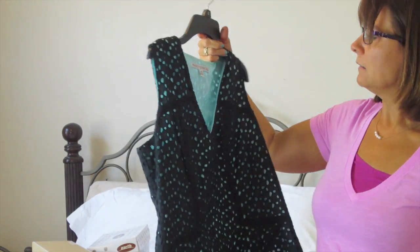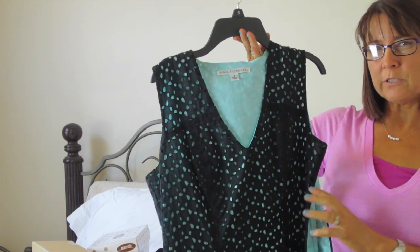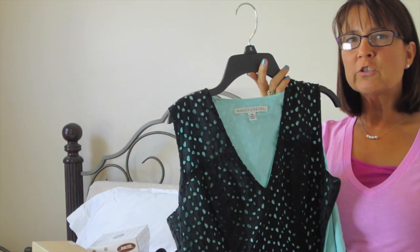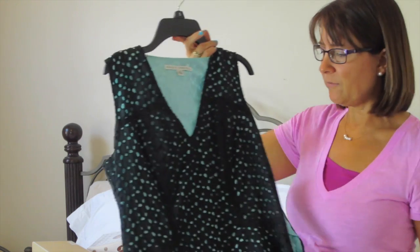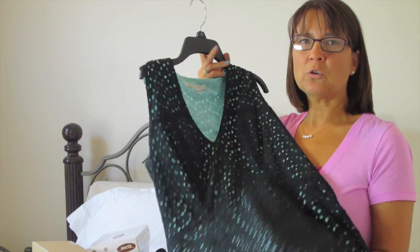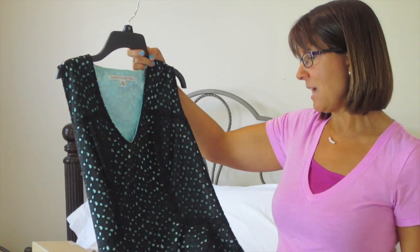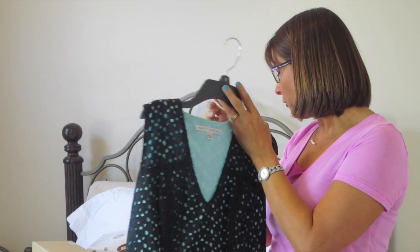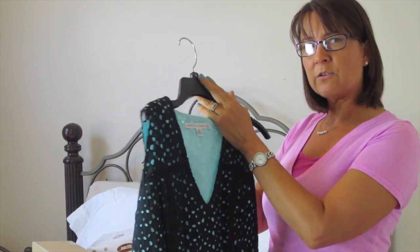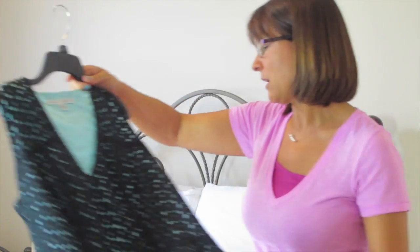I got this Maggie London dress — it might be a more casual dress but the colors look great on me. It fit perfectly and I loved it. I have a pair of turquoise ballet flats that look so nice with it. It was normally $148 and I paid $33.29. This is my favorite dress.